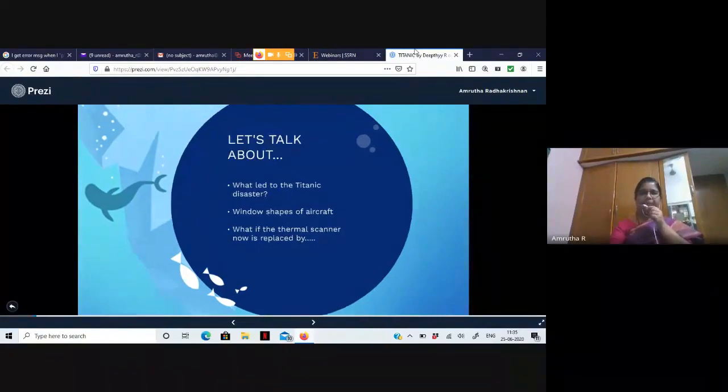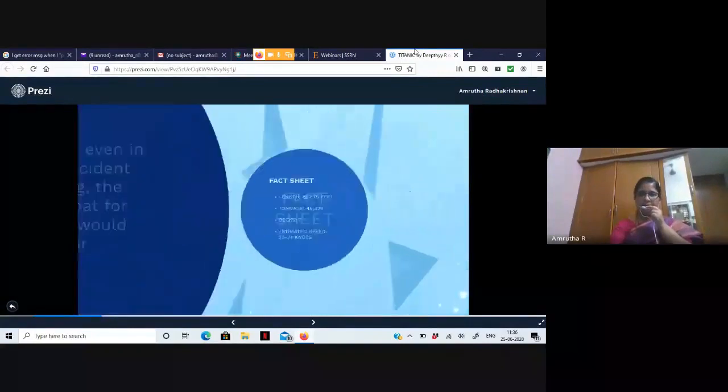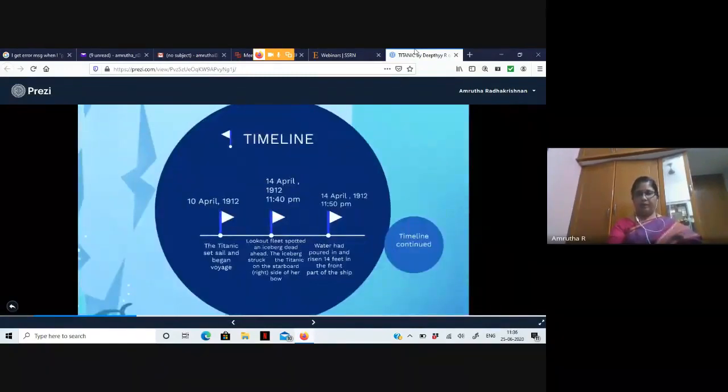Let's start with the Titanic. When it was first built it was labeled as the ship that cannot be sunk at all. The builders said even in the worst possible situation, like two ships colliding, it would not sink. The Titanic was 882.75 feet long, had a tonnage of 46,000, seven decks, and an estimated speed of 23 to 24 knots.